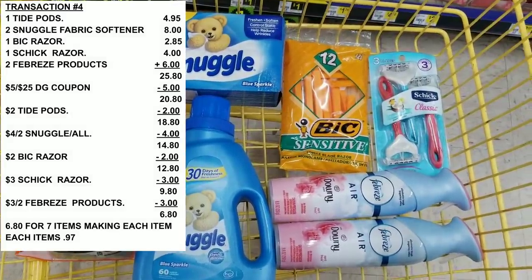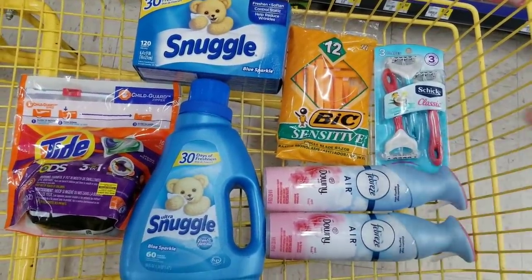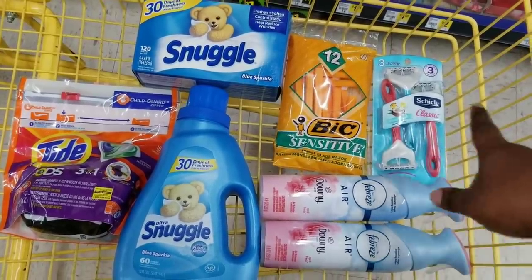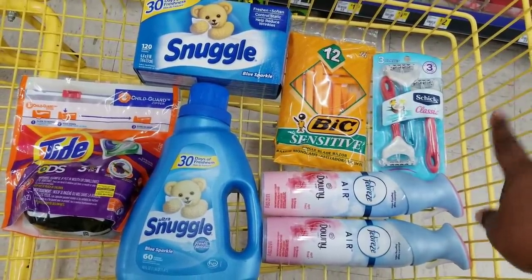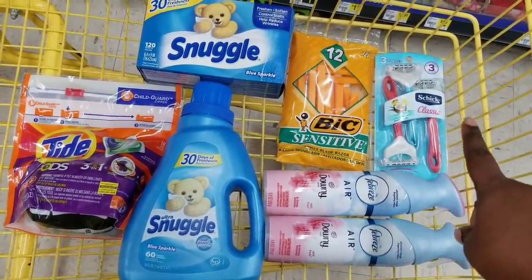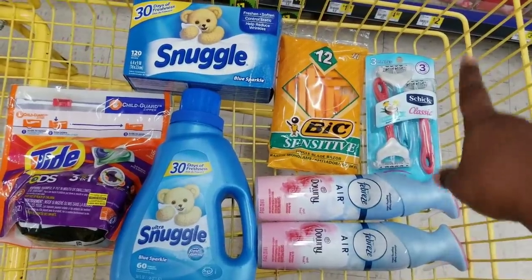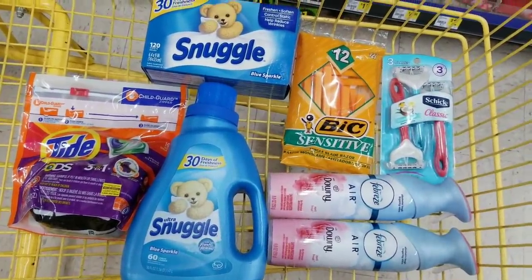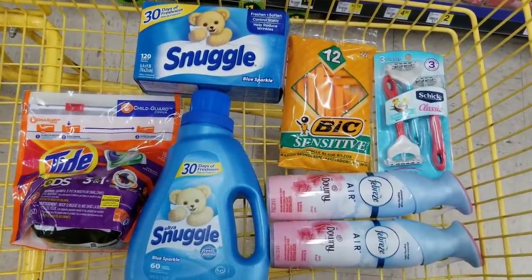I understand some people might say they don't have the razor coupons — those are available right now if you open a new account. But you can make this your own — in place of the razor, you can get Tad Simple pods if you have them in your area, or maybe a Listerine back and muscle replacement — that would save you about 25 cents. Just play with it — you don't have to do exactly what I'm doing.